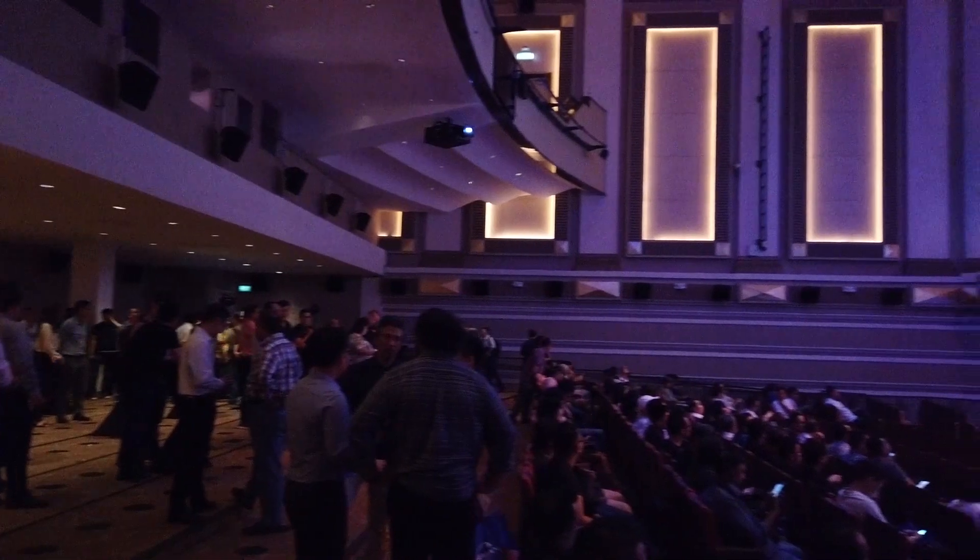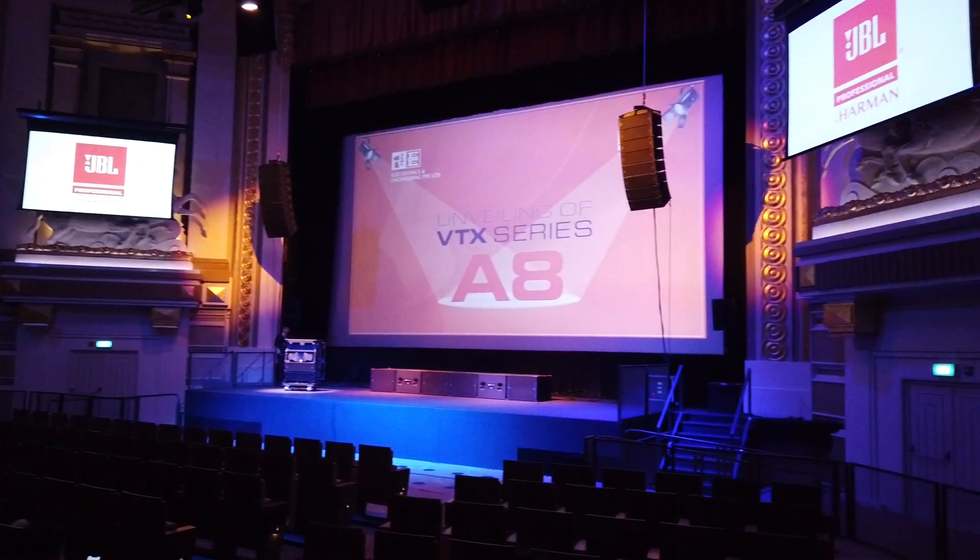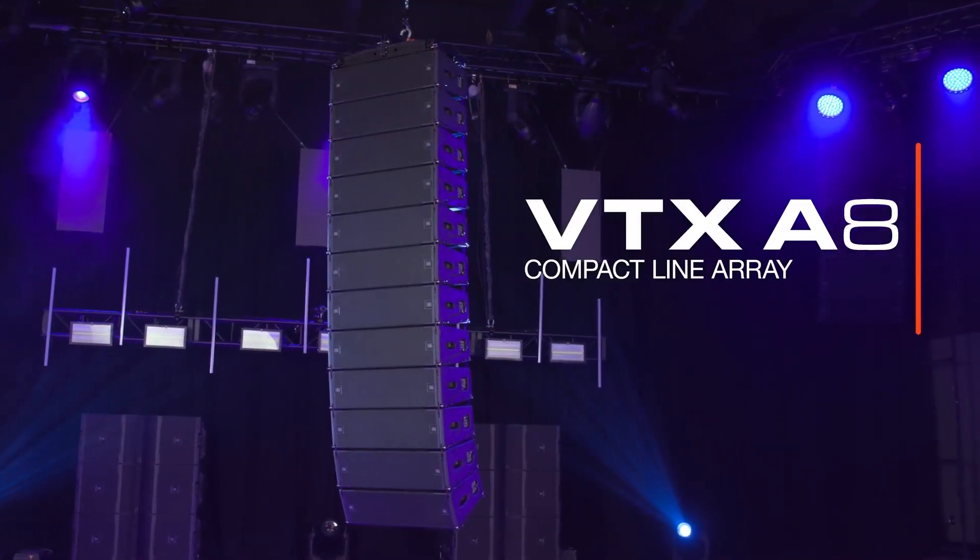Here with JBL, we see the launch of another younger sibling. JBL introduces the A8, which is the younger brother of the A12 loudspeaker from the VTX-A series line array system. The VTX-A8 is a next-generation line array system with JBL's flagship A-series technology in a compact body designed for small to medium-sized venues. Other than using it as the main sound reinforcement system for theatres or houses of worship, the A8 is a perfect complement to a larger VTX system when deployed as front fills, side fills, or even auxiliary arrays for bigger setups.